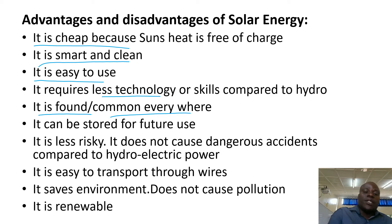It can be stored for future use. You store it in solar batteries, and when the sun is off, you can use part of the power you saved during the day.